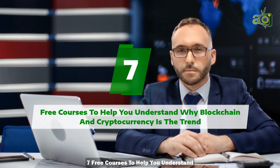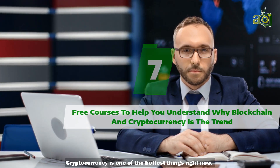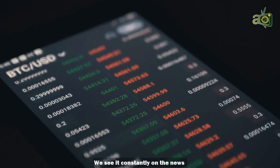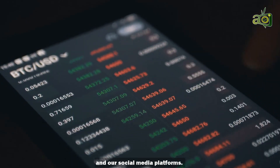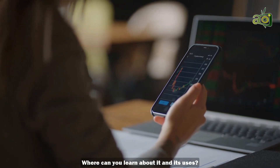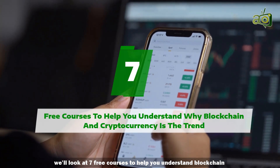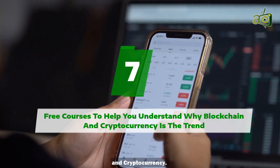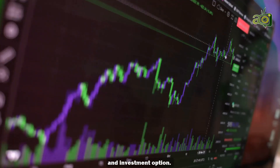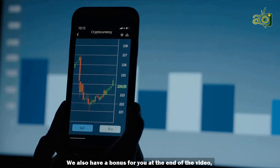Seven free courses to help you understand why blockchain and cryptocurrency is the trend. Cryptocurrency is one of the hottest things right now — we see it constantly on the news and our social media platforms. But what is cryptocurrency, where can you learn about it? In this video, we'll look at seven free courses to help you understand blockchain and cryptocurrency. Some courses will look at cryptocurrency as a trading and investment option, others will look at blockchain. We also have a bonus for you at the end.